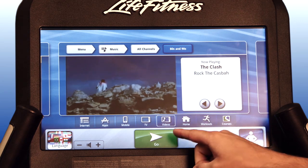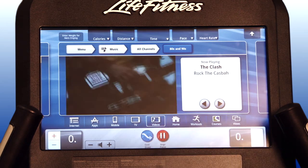Now start your workout. Tap to enlarge the screen.